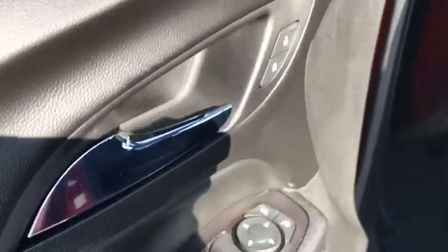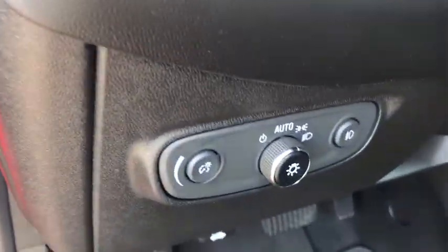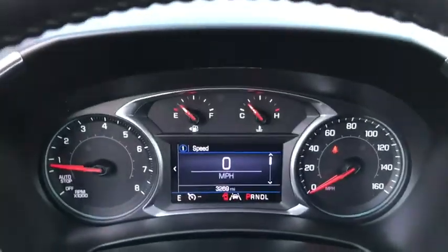Power windows, compass, rear window defroster, fog lights, security system, heated front driver and passenger seat, trip computer, remote keyless entry, panic alarm, overhead console, tachometer.